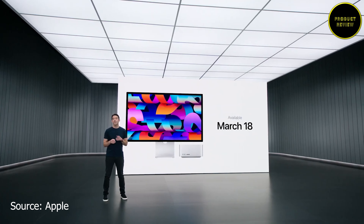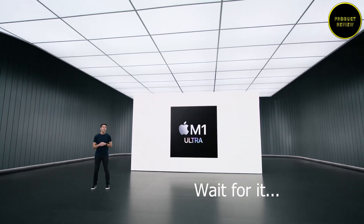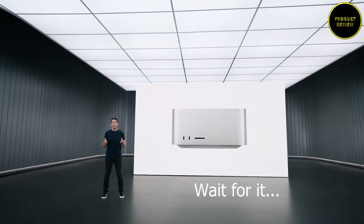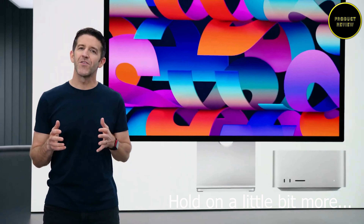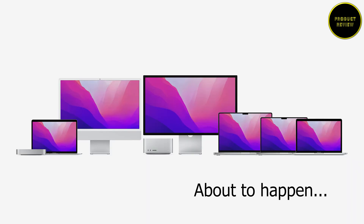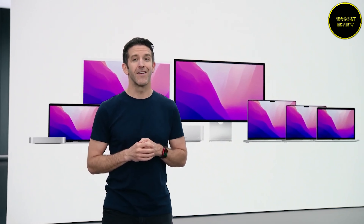Orders have already started and devices will be available from March 18. Apple highlighted that M1 Ultra, with its UltraFusion architecture, powerful CPU, massive GPU, and staggering memory bandwidth, is the next giant leap for Apple Silicon. The Mac Studio and Studio Display together aim to let users create the studios of their dreams. Apple's Mac lineup transition to Apple Silicon is nearly complete, with just the Mac Pro remaining.